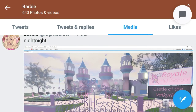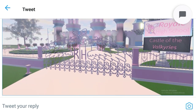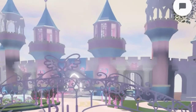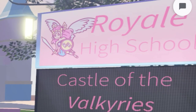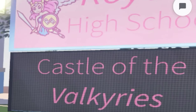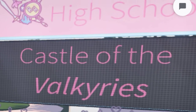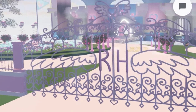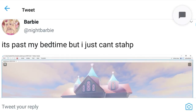This tweet was from night barbie as well. If you click on this photo, we can see it says 'Royal High' — Castle of Valkyrs, I'm not sure how to say that. And it says 'Royal High' right here on the fence.